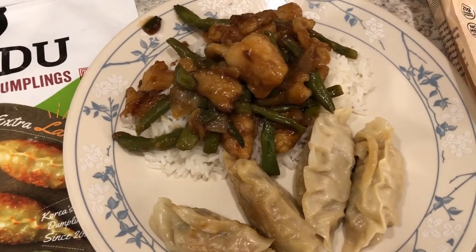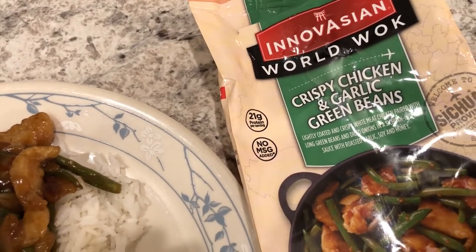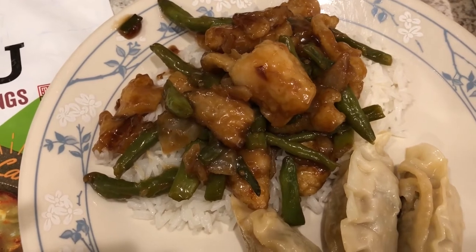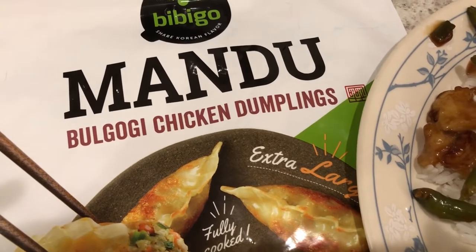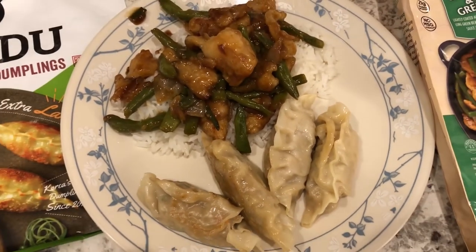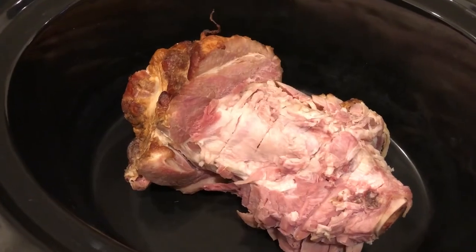For dinner tonight we are having some Asian food from our freezer. I made a stir fry that we've had before and really like — you just add some oil to the skillet and stir fry it, and it really does taste restaurant quality. I'm serving it over some jasmine rice. I also had about half a bag of mandu in my freezer that I needed to use up, so I just pan-fried them as well.